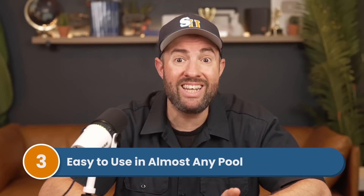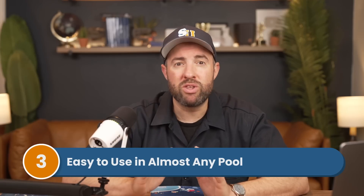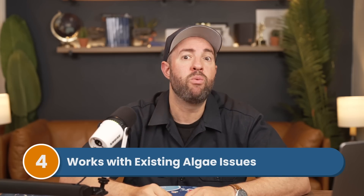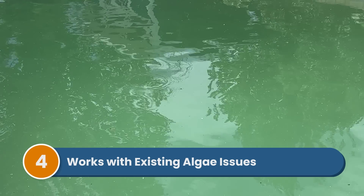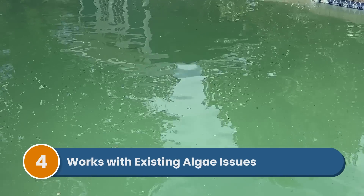Number three: it's easy to use. If you're not installing an inline system, this can be an easy way to help sanitize your water. It works with almost any type of pool, like salt and ozone systems, and of course they're great in classic chlorine pools. Number four: you can even use it with existing algae problems. You can add a mineral system or ionizer if your water is currently green to help clear things up—it might take a while to kick in, but it can start helping.